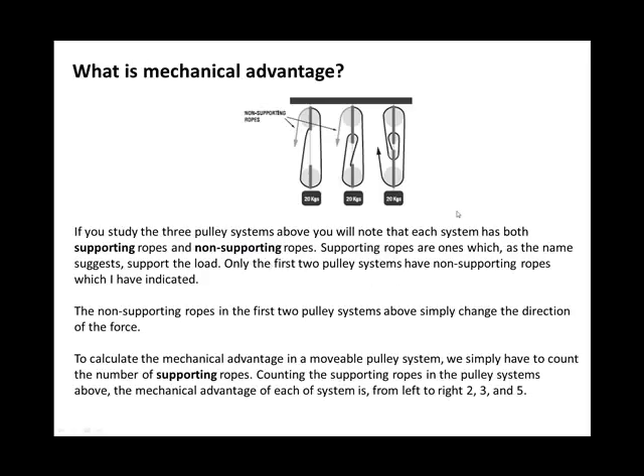Now I want to touch on mechanical advantage, which is important to understand for many basic mechanical comprehension tests. Looking at three pulley systems, each has supporting ropes and non-supporting ropes. Supporting ropes, as the name suggests, support the load. Only the first two pulley systems have non-supporting ropes — coloured black here — and the non-supporting ropes simply change the direction of the force rather than taking any of the weight.